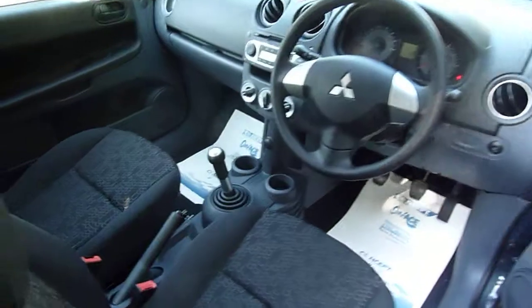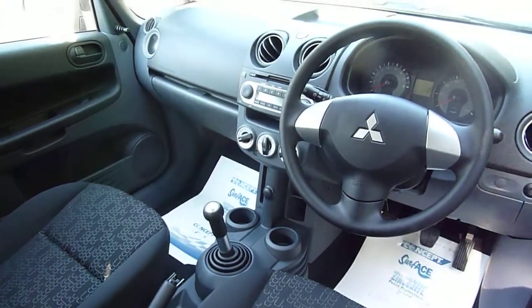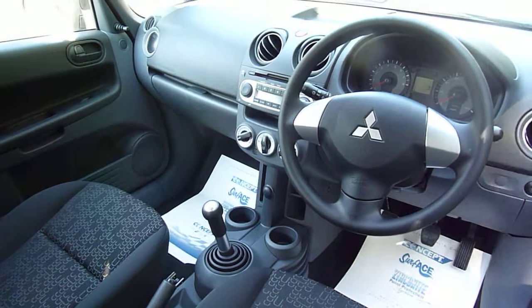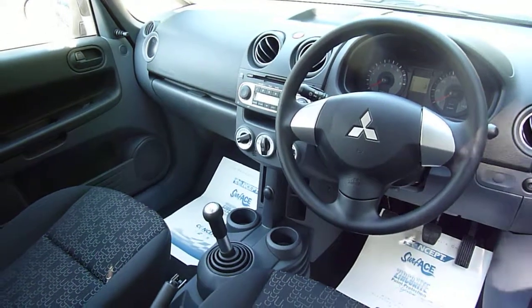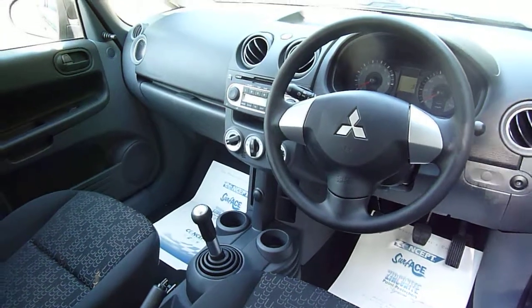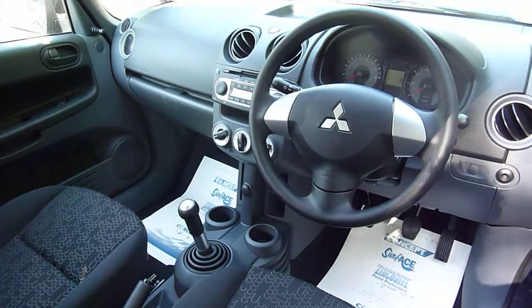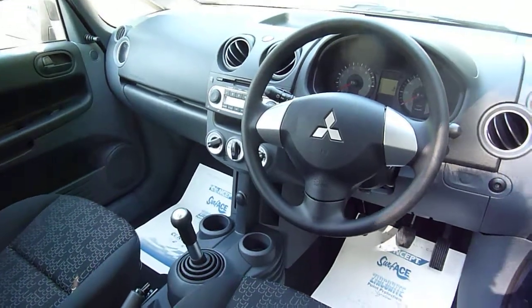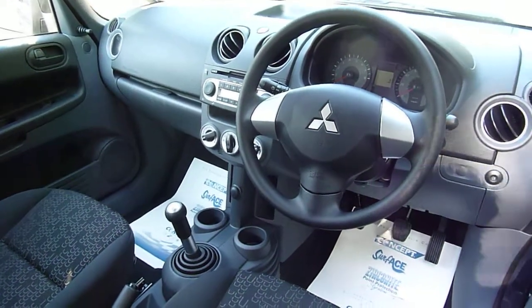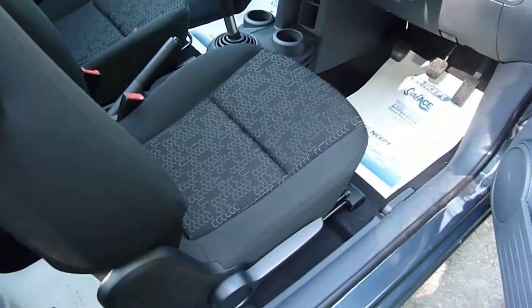Now coming into the cockpit as they say, this vehicle comes with a CD player with built-in radio which is also MP3 compatible. It comes with a multi-info display which will give you a readout of all your miles per gallon and even how many miles are left in your tank. It also has a tilt adjustable steering wheel and a height adjust driver seat.